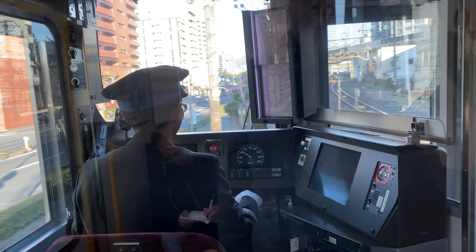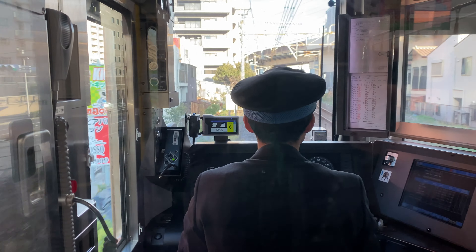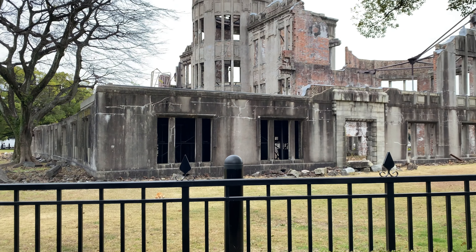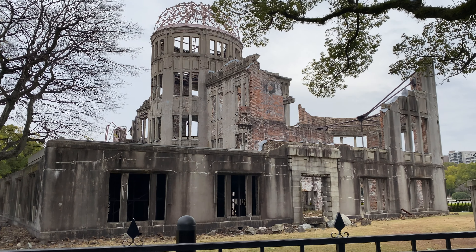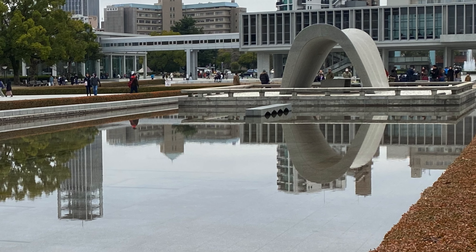The next day, we woke up early in the morning and headed out to see the other famous UNESCO site in Hiroshima — the Peace Memorial Park. This memorial was dedicated to the victims of the nuclear bomb attack during World War II and serves as a continual reminder of the atrocities of war. There are several sites to see in this area, so don't be surprised if you spend several hours here.